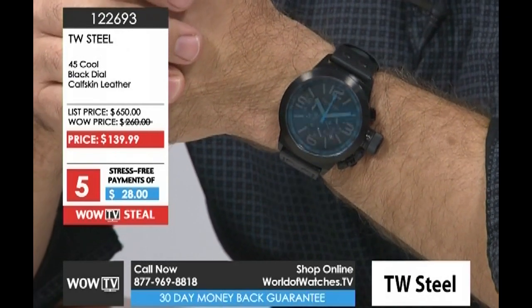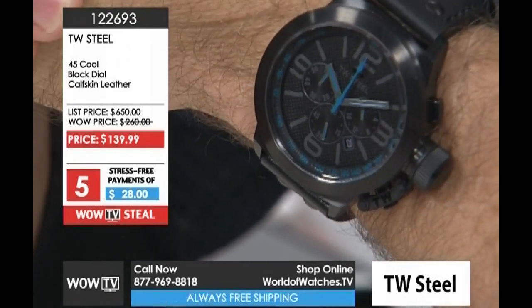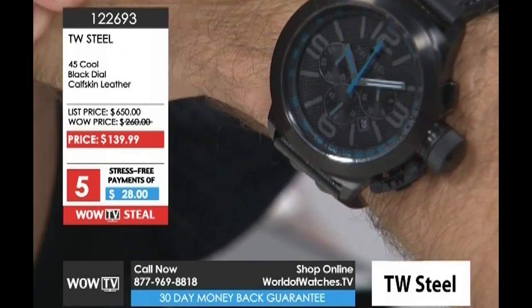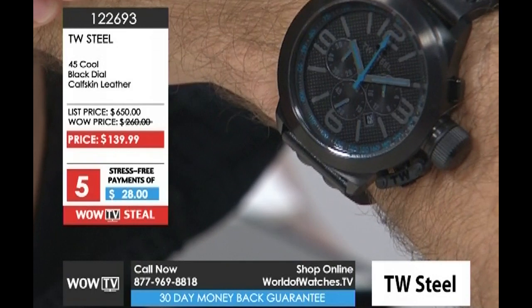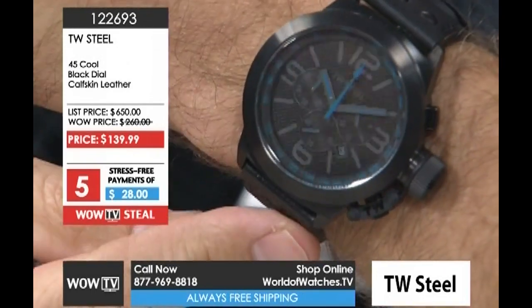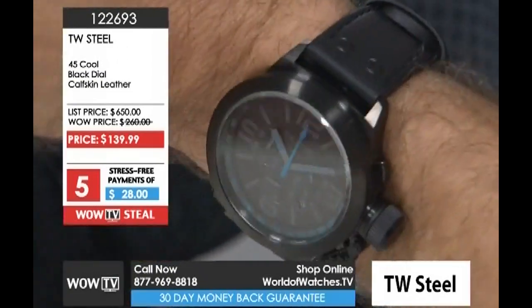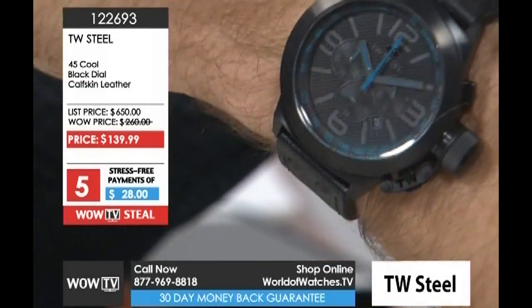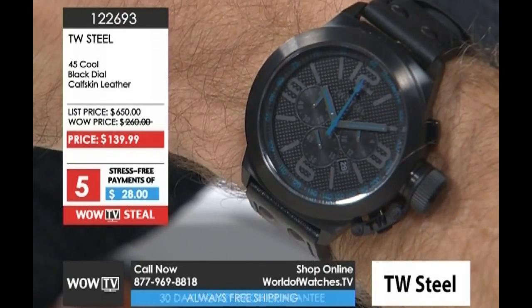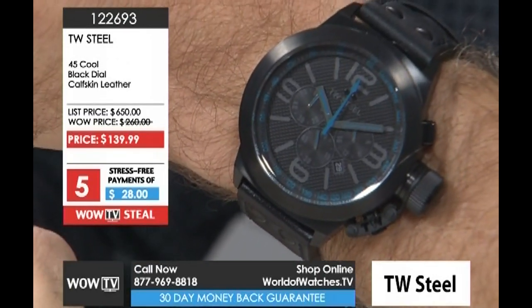Aren't you surprised that the casket leather on here feels broken in the first time you put it on? Some leathers are tough and stiff and will break in over time, and then there are others that are very soft glove leather. There was a Cartier I tried on the other day with a super soft strap. This is that combination where it feels like it's been my watch for a long time — and that's part of the TW Steel promise: they want to give you a watch that feels custom made for you.